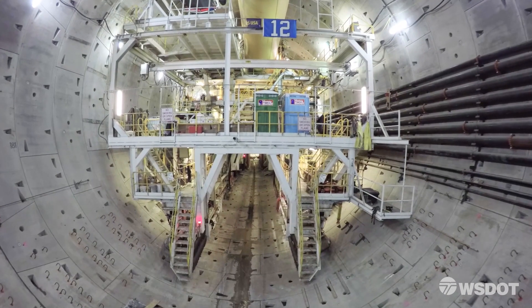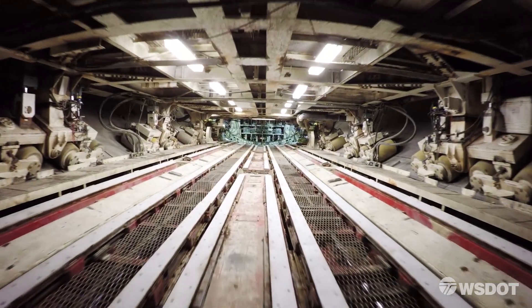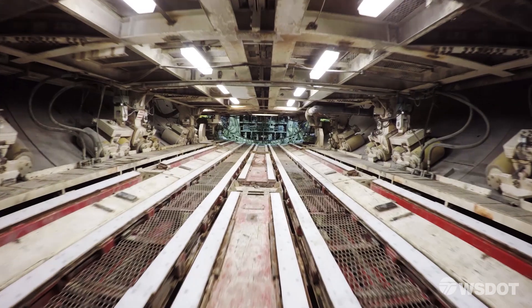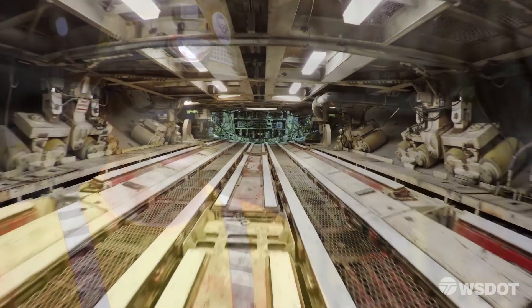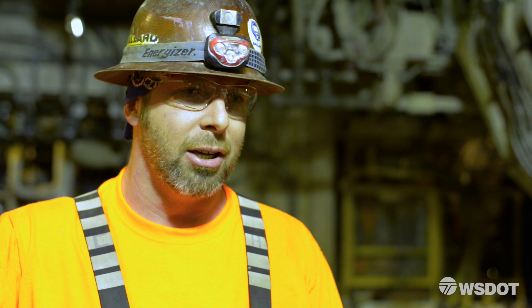Unless you're in the tunneling community, a lot of people don't know how big of a deal it is to be working on this big thing — just so massive. I'm a third generation miner. My grandpa and my uncles have done tunnels in Alaska, all over the country, have been doing tunnels for years and years and years.